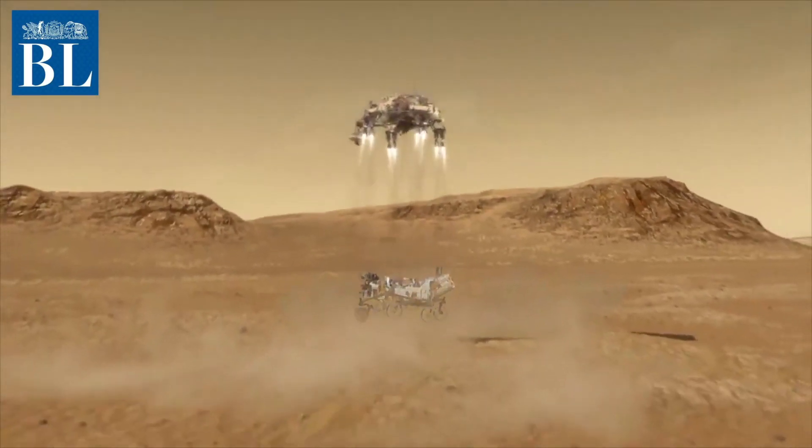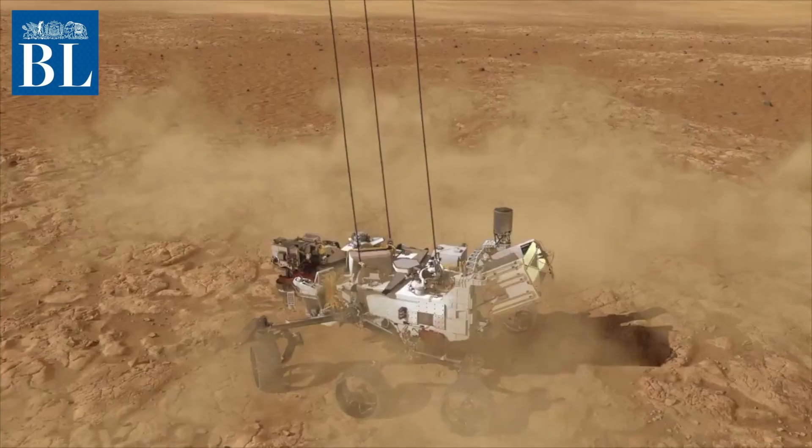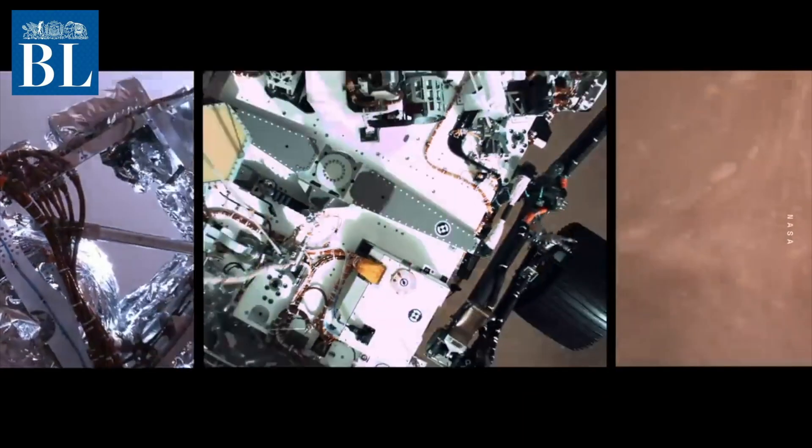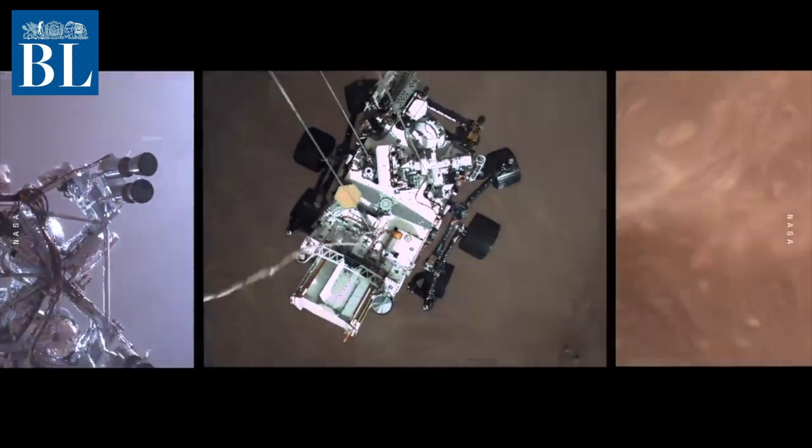Now that the US rover stands on the rocks of the Jezero crater of Mars, things are all set to move literally. Right now NASA scientists are busy making sure everything is alright to get Perseverance started. Once that's done, the rover will rove over the rocky planet.